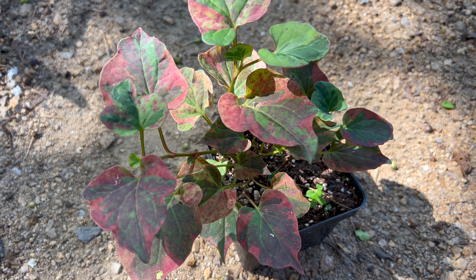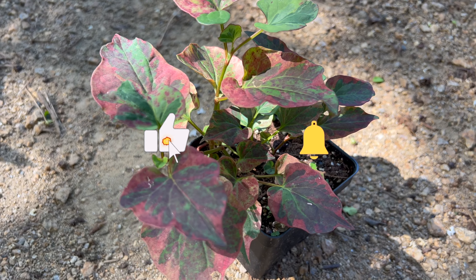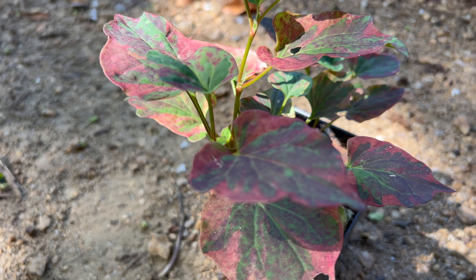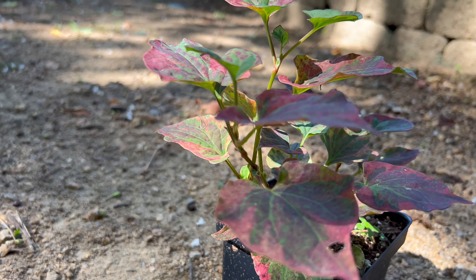Have you ever heard of variegated fish mint? It's not your average garden herb. Join us as we explore the fascinating world of this unique and striking plant. Variegated fish mint is not only an aromatic herb but also a visually stunning addition to your garden. Its leaves are a mosaic of colors, making it an eye-catching and flavorful choice.